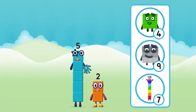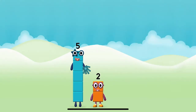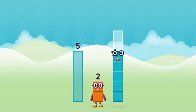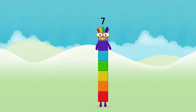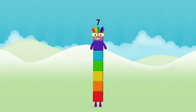Do you know which number block you'll make when you add these two number blocks together? Correct, you chose the right answer. Add the number blocks together. Five plus two equals seven. Super! You made number block seven.